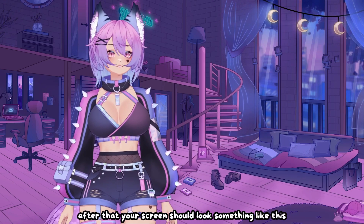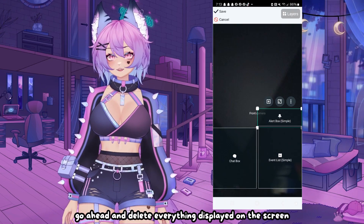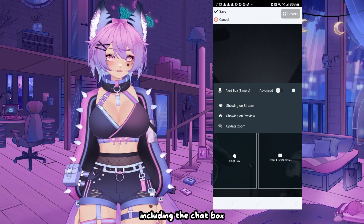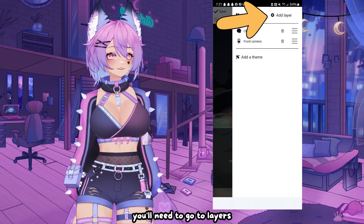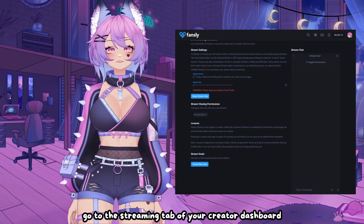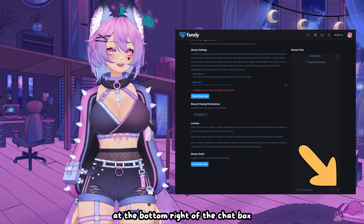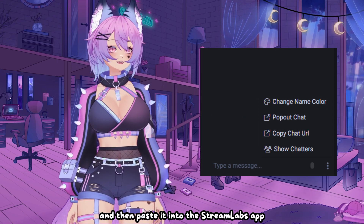After that, your screen should look something like this. Go ahead and delete everything displayed on the screen besides your camera, including the chat box. If you want to add your Fansly chat to your screen, you'll need to go to layers, add custom item, and add URL. To find your Fansly chat URL, go to the streaming tab of your creator dashboard and click on the three dots at the bottom right of the chat box to copy the chat URL, and then paste it into the Streamlabs app.